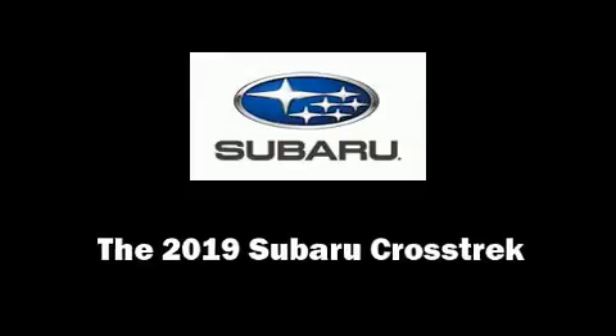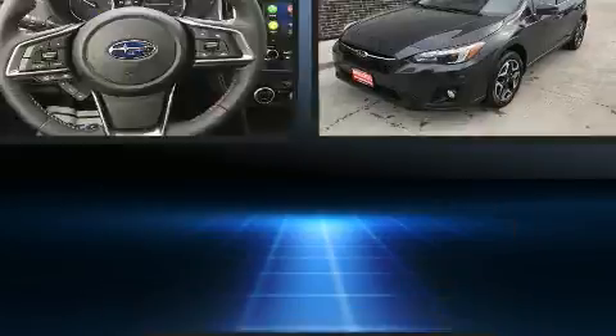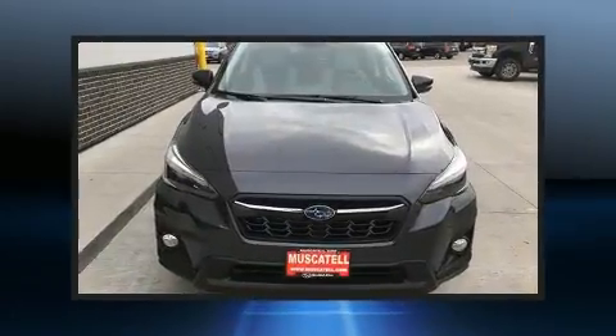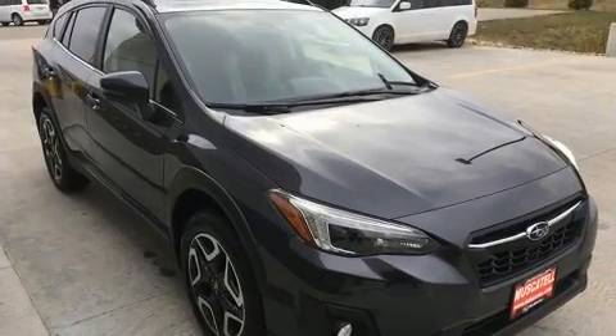Get excited about the 2019 Subaru XV Crosstrek. Smooth gear shifts are achieved thanks to the 2.0-liter 4-cylinder engine, and for added security, Dynamic Stability Control supplements the drivetrain. All-wheel drive provides for safe passage regardless of road or weather conditions.